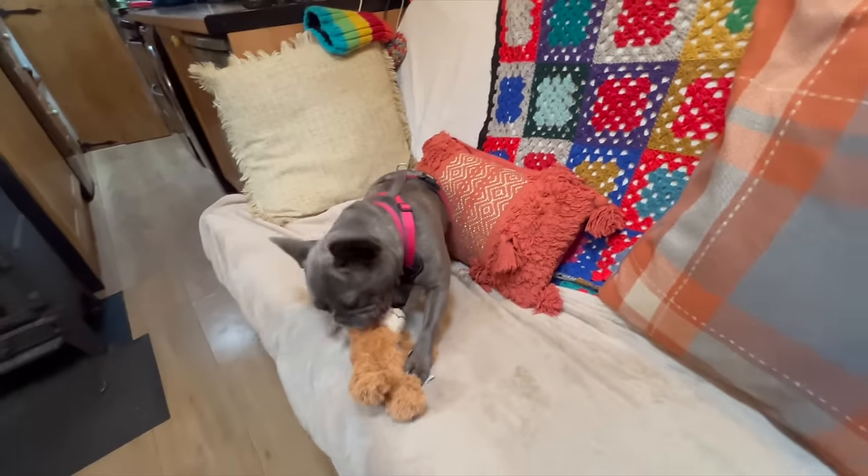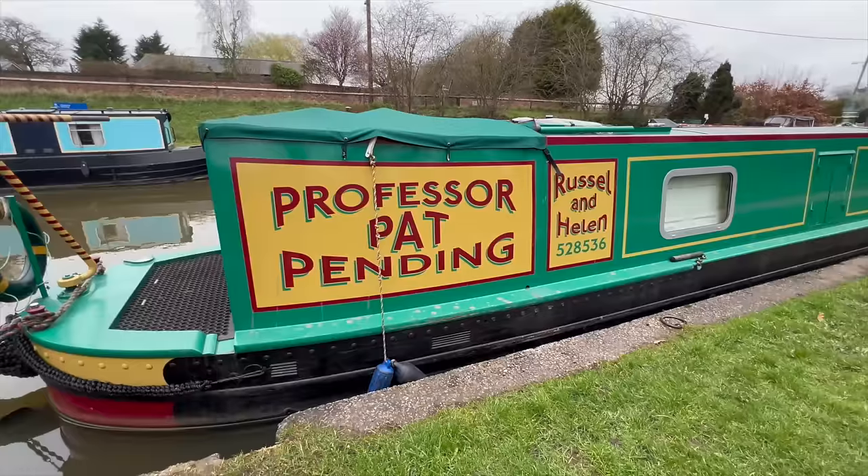I'm going to go around now and catch up with Helen and Russell. Remember, their boat is not only electric propulsion, but they also don't have any gas on board — so they're relying on electric to heat the hot water, do all the cooking, all that malarkey. Let's go and see how they've been coping for the last two years as continuous cruisers powered completely by electric.